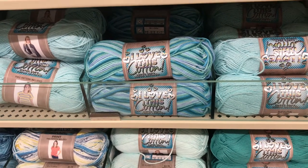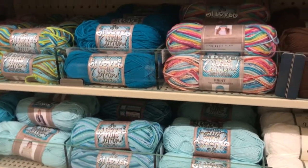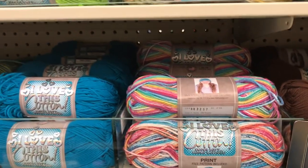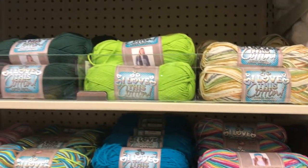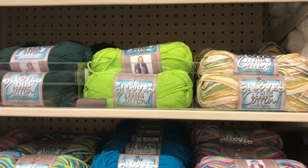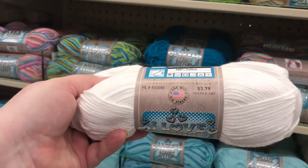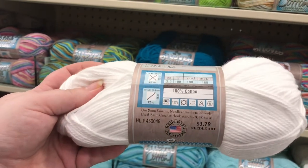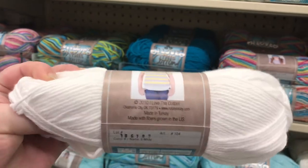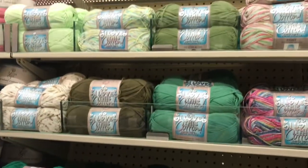Now this is one of the real reasons I came here today, because I've been hearing things about this - I Love This Cotton. It is 100% cotton and the balls are $3.79 a piece. I was thinking about getting some of these for dyeing, but they have all kinds of colors - a whole wall of it.